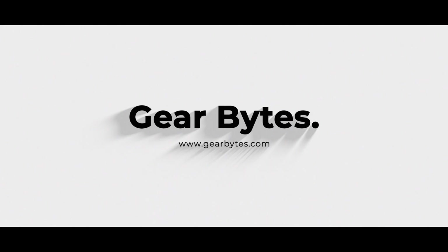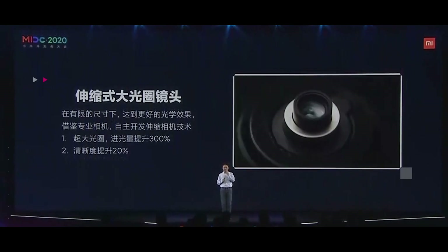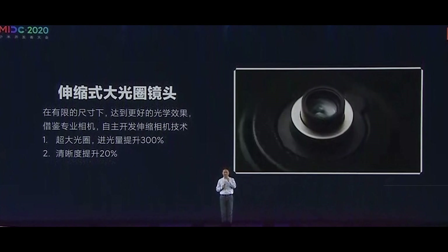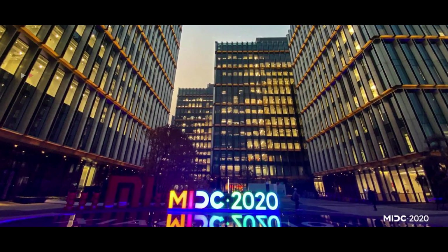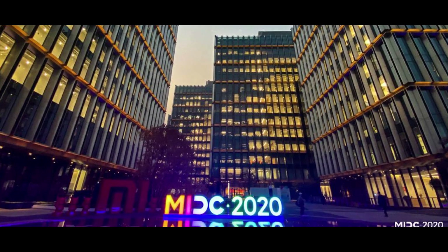Without any further ado, let's jump into the video. Earlier this week, Zhang Zhezong, vice president of Xiaomi Group and president of the mobile phone division, announced at the Xiaomi Developer Conference that Xiaomi has successfully developed a Xiaomi telescopic lens technology on its own. He shared the progress of Xiaomi's camera technology in detail.